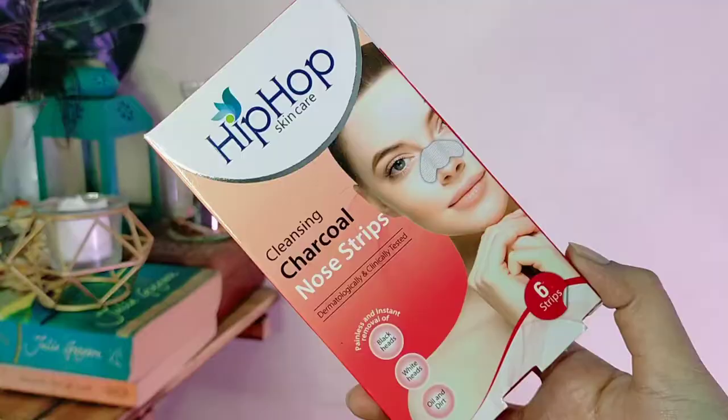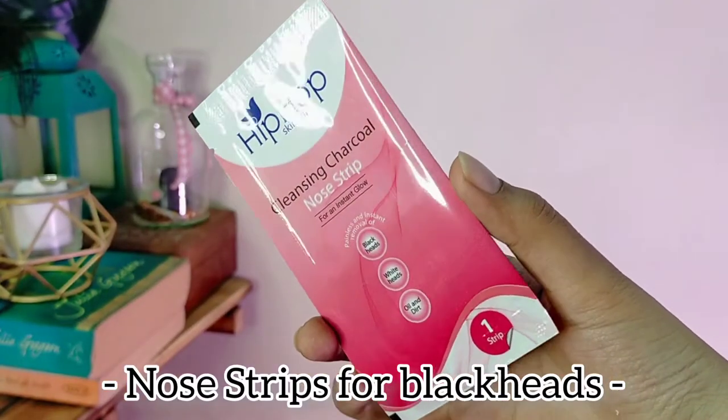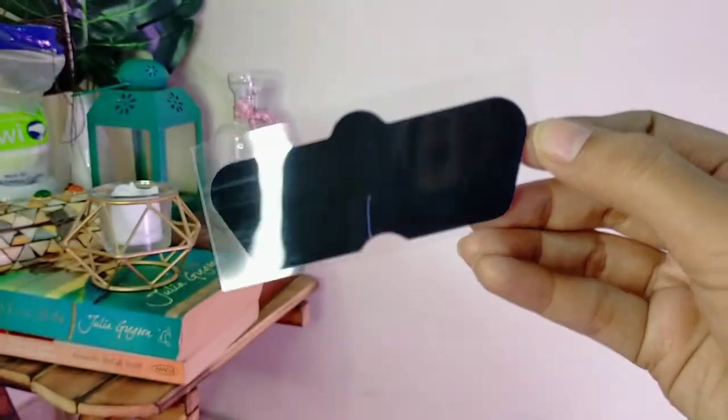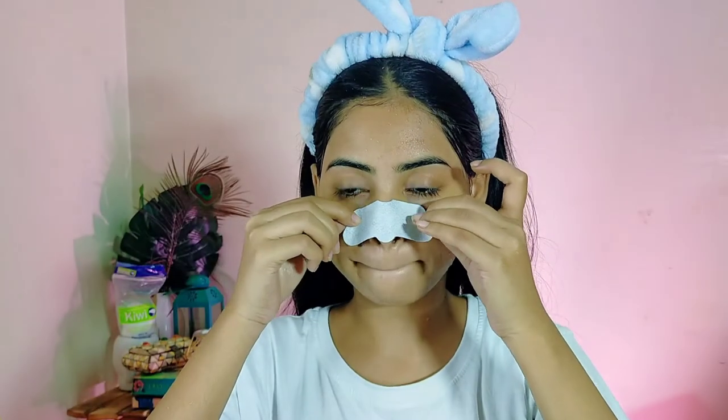After this comes my most favourite part — the cleansing charcoal nose strip by Hip Hop. The best thing about this product is that it unclogs the pores, it is very easy and effective, and it gives instant results. If you have blackheads or whiteheads on your nose you can surely go for this. It is a very painless method and you get to see instant results. You have to put it on a wet nose.